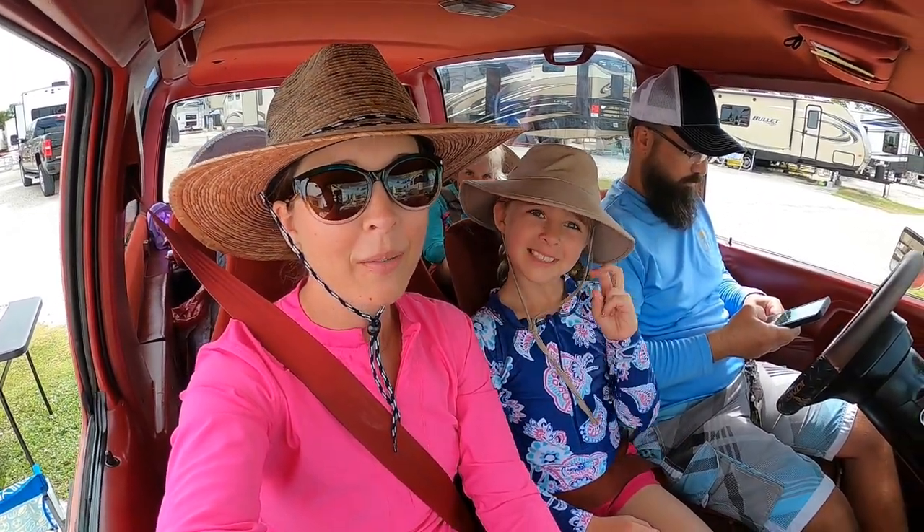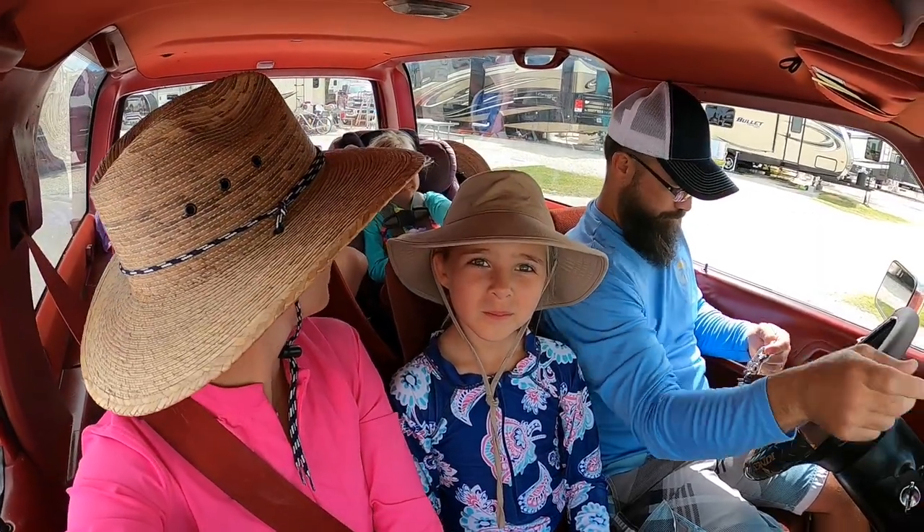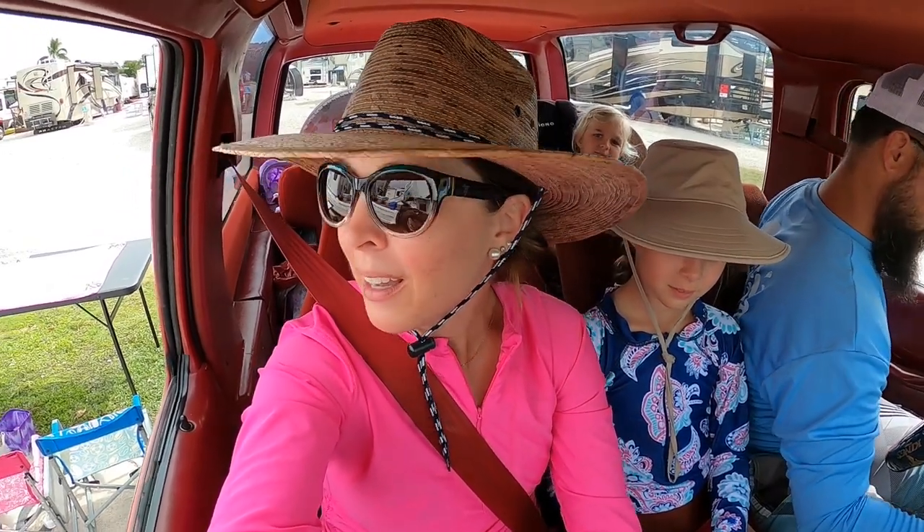To get to the beach, we are riding in our 1989 Bronco 2, and there is enough room for all five of us. We just roll the windows down and cruise down the highway. It's a beautiful day and we're going to do our best not to get sunburned.